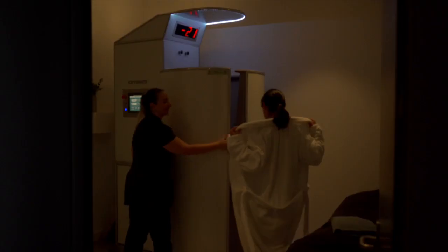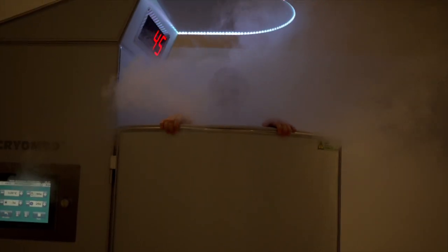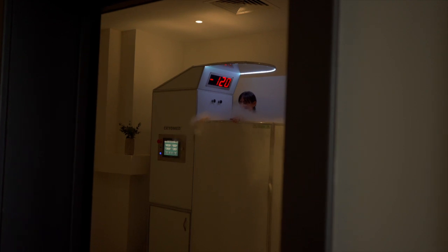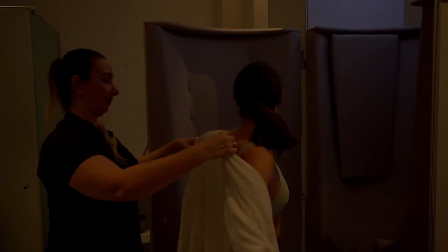My package included some biohacking therapies like cryotherapy. It was my first time doing this treatment and I didn't think I would be able to spend any time in below-freezing temperatures, but it went very fast and after the treatment I felt very refreshed.